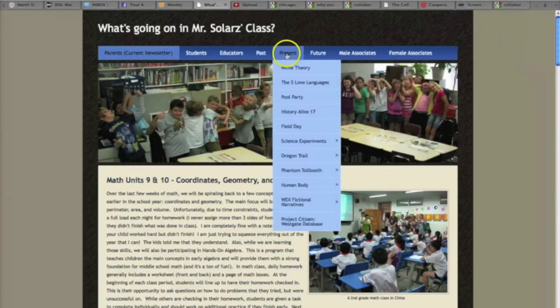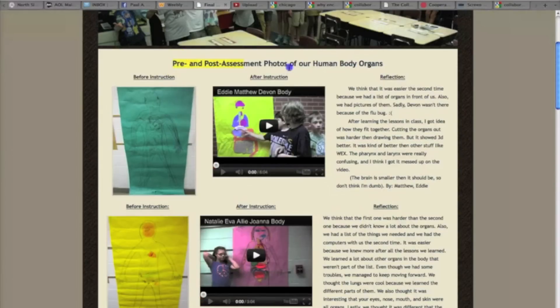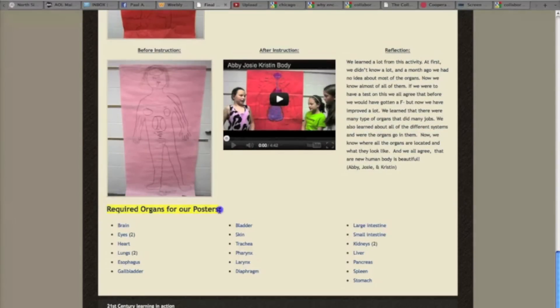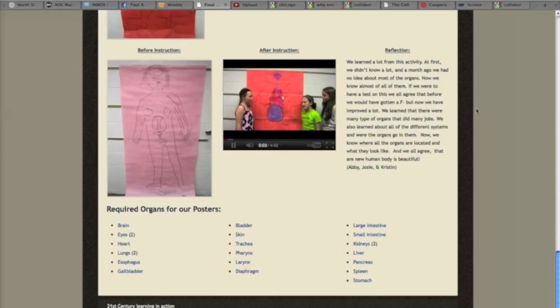One final activity to show you today: if you go on our website to the Human Body Final Assessment and Reflection page and scroll down, you can see that on the left we have our posters that we did before we studied the human body systems, then we learned the instruction for the unit. We have a video in the center, and on the right we had a reflection of what we learned from the entire unit. For the middle part, we made our own poster based on required organs. Students were given a list of organs, made a poster, explained where each organ was, and we videotaped it and put it onto YouTube. You can see they worked together in groups of three or four, researching where these organs belong, putting them on the poster using construction paper, labeling everything, and placing things relative to the correct size, shape, and position in the body. They seemed to learn a lot and enjoy the activity.